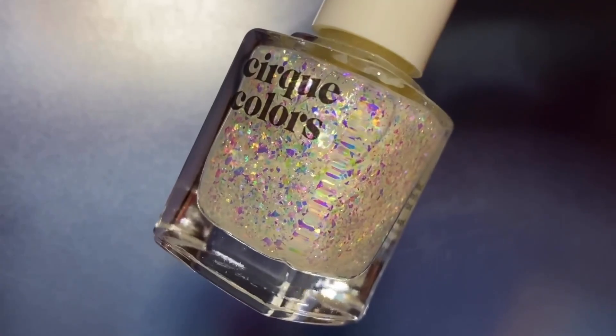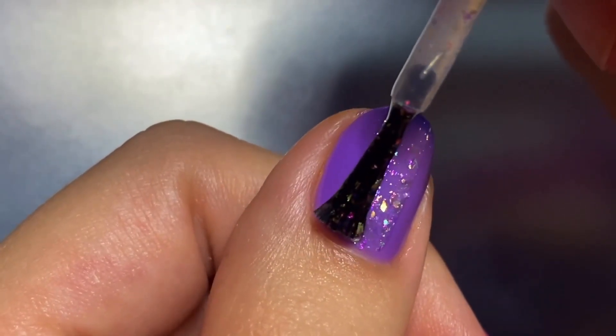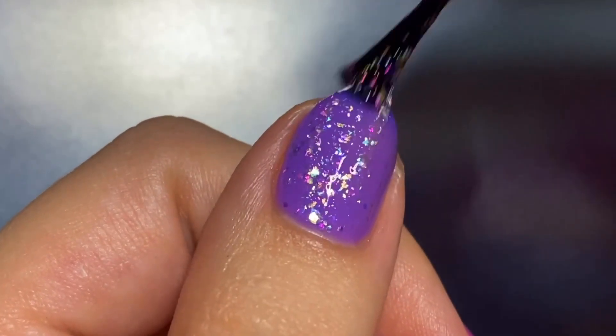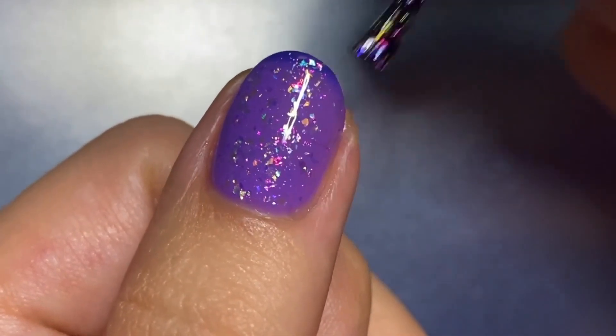The last polish in the collection is Fantasia, an iridescent flaky topper. I'm showing this in one coat over Wavy Baby. It's really densely packed, so you don't need to fish for the glitters, but you might need to do some placement here and there.